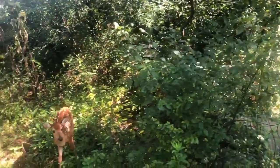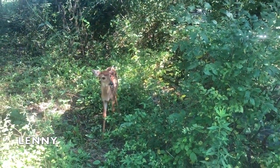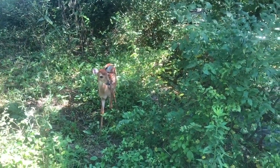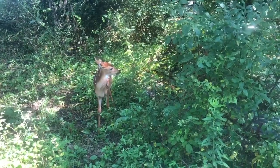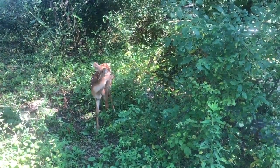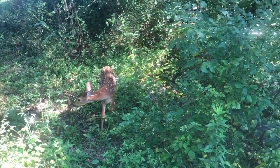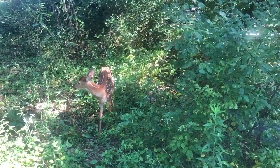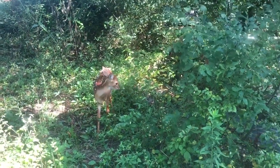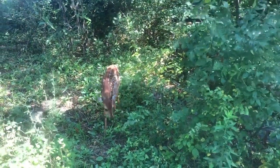Over here we have Lenny, one of our other fawns that came in very sick. He was very lethargic and covered with fleas and ticks. It was later discovered that there was a dead doe down the road, and we're assuming that his mother had been hit by a car. He had been alone for several days and was in a very weakened state.